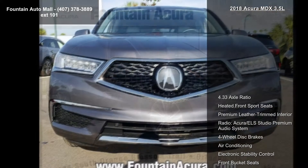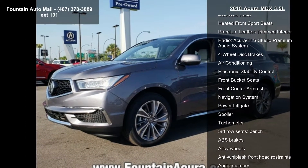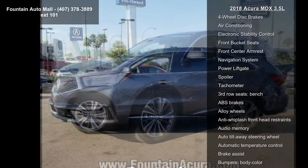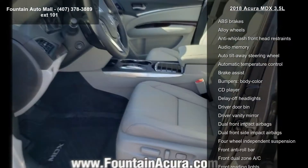Some of the top features included with this vehicle are 4.33 axle ratio, heated front sport seats, premium leather-trimmed interior, radio, and Acura ELS Studio Premium Audio System.